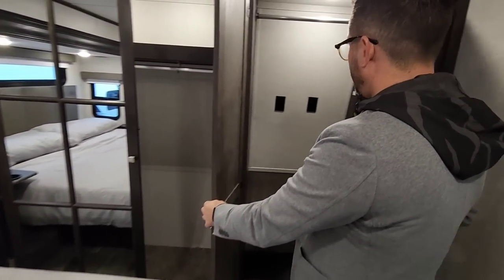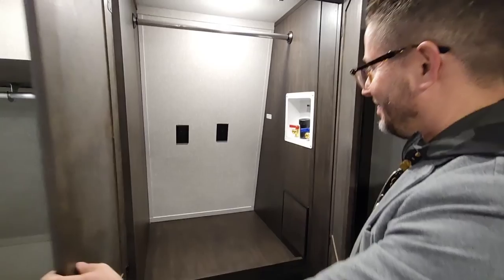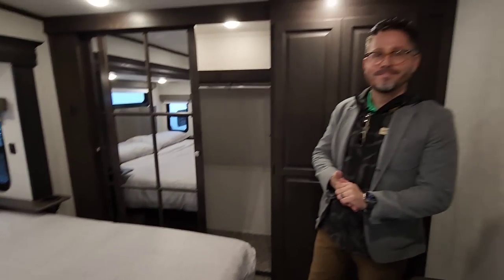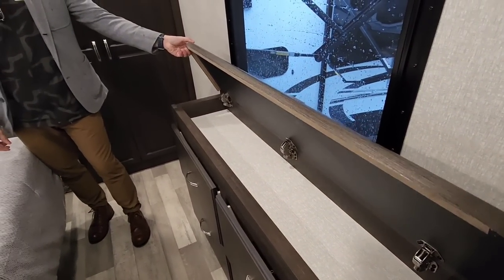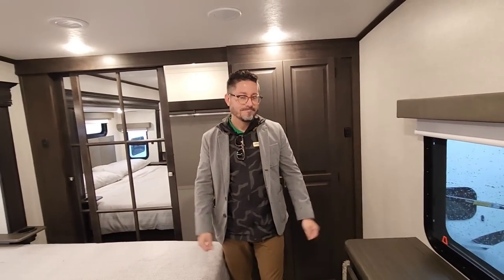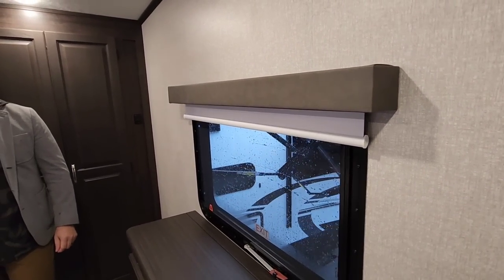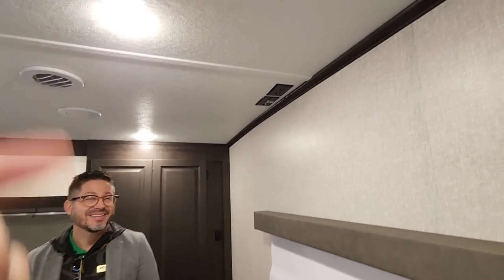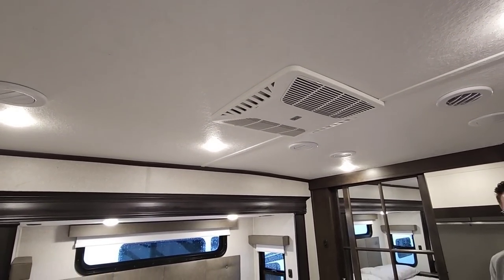There's a stackable washer and dryer closet in the Brookstone — we know that works because we have the Splendide stackable unit in ours. There's still closet storage over here as well. Another recently added feature is additional storage in what was typically dead space, now repurposed. They include blackout blinds now on everything, and they've removed the side valances so they don't get knocked off anymore. It's prepped for a TV up there as well. This unit has three ACs: two in the living area and one in the bedroom — all 15K units.